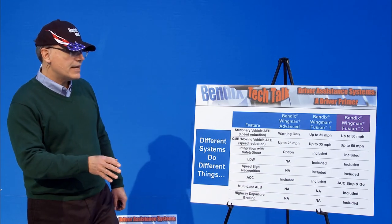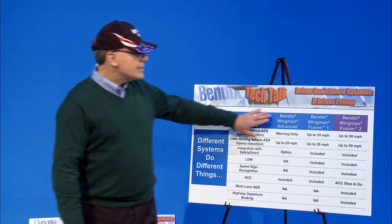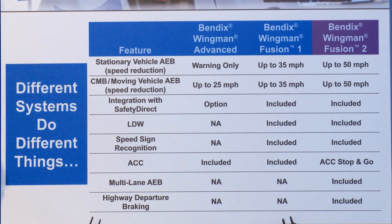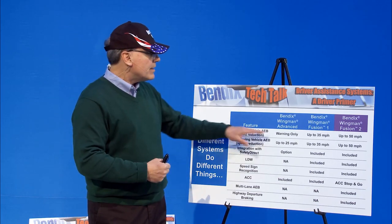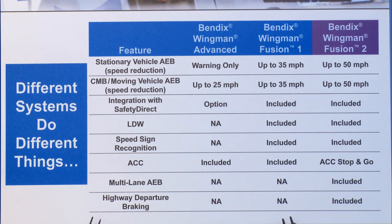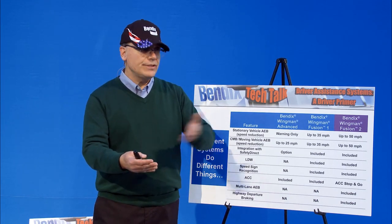Our competition also has radar-based collision mitigation technology, so there are multiple systems available. The differences between our systems: when it comes to stationary vehicles in your lane of travel, if you come up on one fast, that's one of those bad crash situations. The Wingman Advanced System with radar only provides just a warning — you get up to a three-second heads-up, what we call a stationary object alert. It lets you know that there's something in your way and gives you a chance to either brake or steer to avoid it.